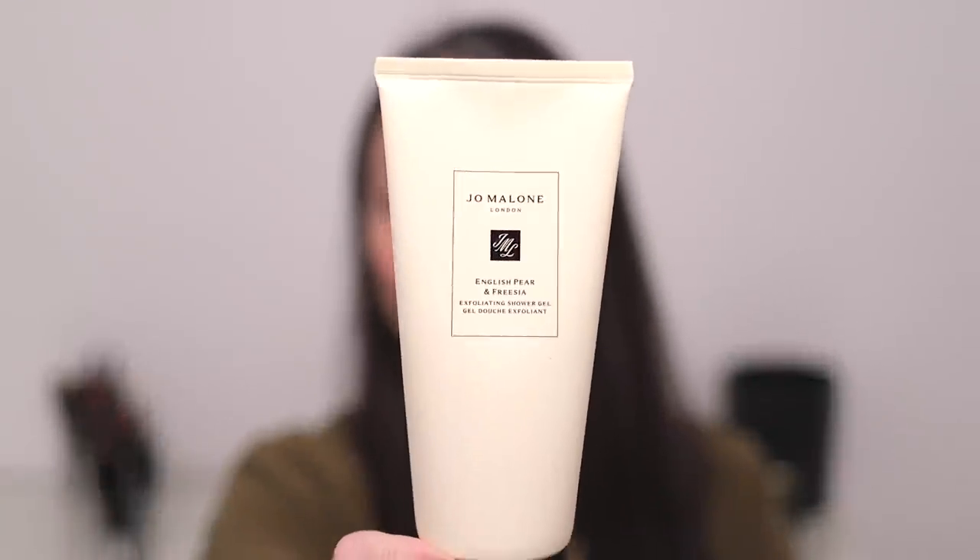Moving on to Jo Malone — not a fragrance this time, but the English Pear and Freesia Exfoliating Shower Gel. I'm really into scrubs — scalp scrubs, hand scrubs, body scrubs — love it all. I love the English Pear and Freesia fragrance especially around the holidays. This is a really beautiful, effective body scrub with a gel-like texture that's a little stringy and clings to your skin, so unlike scrubs in a tub, it doesn't fall to the shower floor before it reaches your skin. And it smells just like the English Pear and Freesia fragrance.